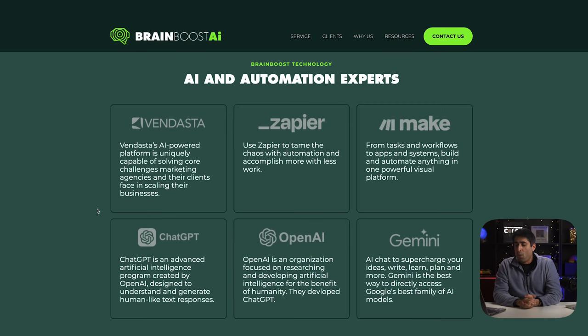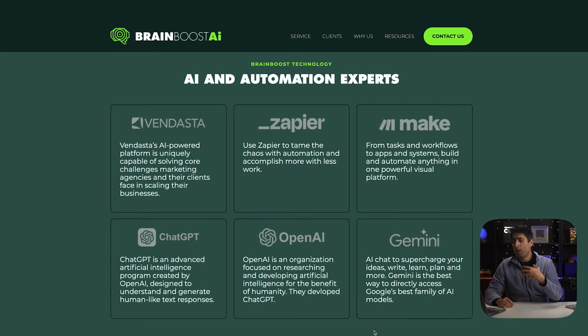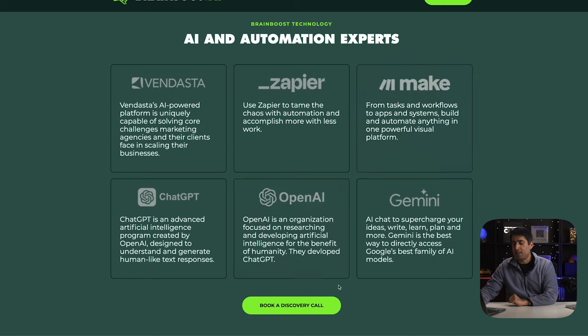When we get to the next section, we're establishing more legitimacy and showcasing our authority and expertise. People are scrolling down here — they seem to like what we do and they want to know: do you use established tools? Do you have established partners? So we've laid out some of the tools we use: Vendasta, Zapier, ChatGPT, OpenAI, Gemini — all very well-known brands. This aligns more to the ethos principle — we're establishing credibility by using big brands that everyone knows and trusts. We also keep sprinkling SEO through the website with 'AI and Automation Experts,' and we place a 'Book a Discovery Call' CTA at every moment they seem to be convinced.